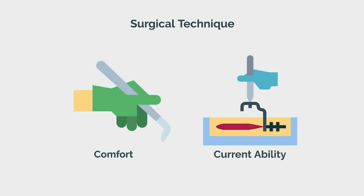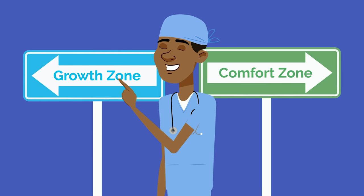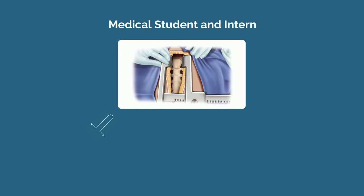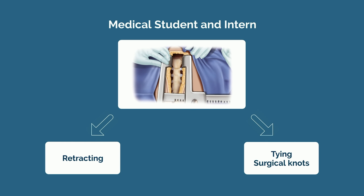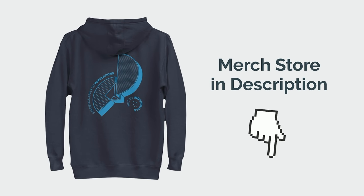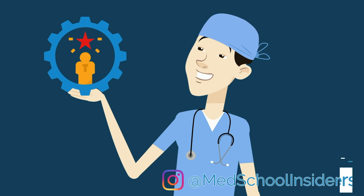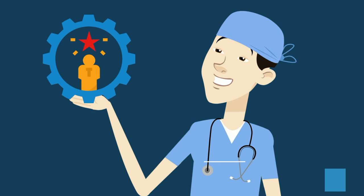And third, surgical technique is taught primarily based on two factors: comfort and current ability. Your attendings and residents will want to push you slightly past your comfort zone in order to learn. If you demonstrate comfort and competence with the basics, you will be trusted with more fun tasks beyond just retracting. The average medical student and intern is just retracting, and maybe they'll be lucky to tie a knot or two. But statistics apply to populations, not to individuals, and it's on you to be the outlier. As a medical student, you can absolutely tie knots and suture on the majority of cases you scrub into, but only by demonstrating technical proficiency.